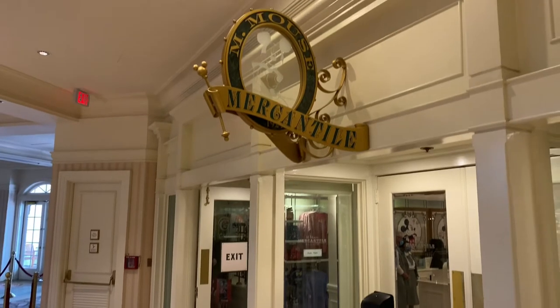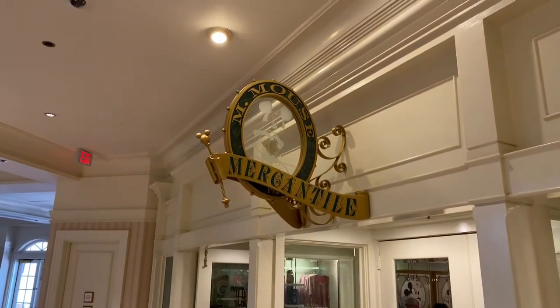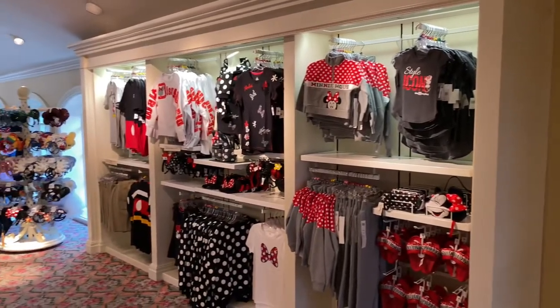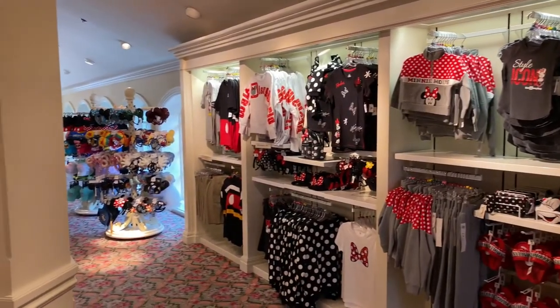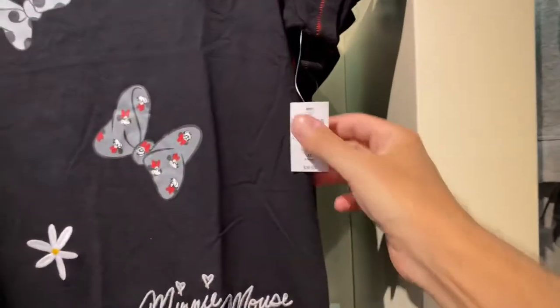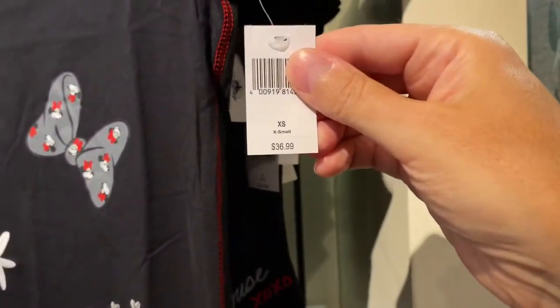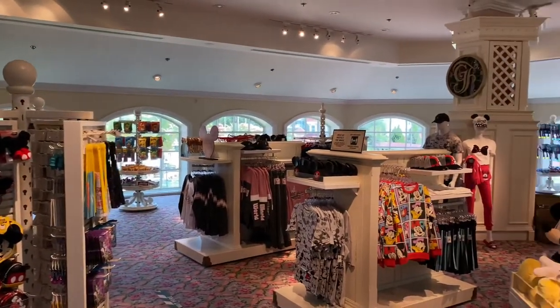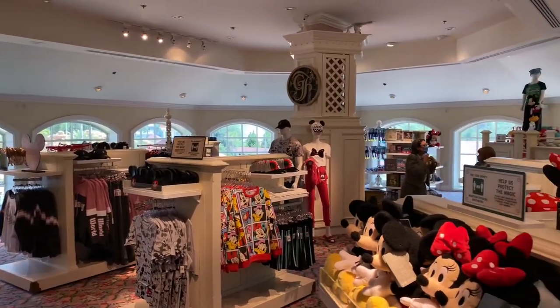On the second floor is M Mouse Mercantile. Let's go inside and take a quick look. M Mouse Mercantile offers a vast array of Mickey and Minnie merchandise. Let's take a look at this neat Minnie Mouse shirt — it's $36.99. Here's a quick look at M Mouse Mercantile before we go see the monorail.